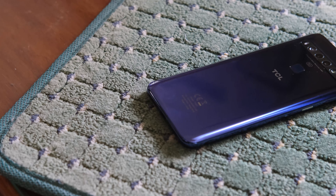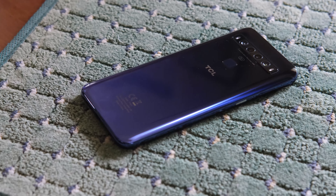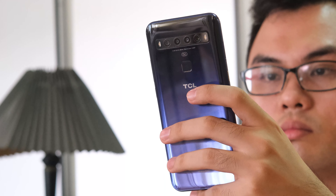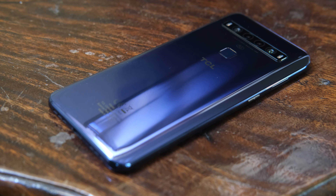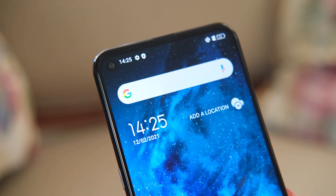When it comes to connectivity, the TCL 10 5G pretty much covers almost everything we need in a smartphone. It has 5G, Wi-Fi AC, Bluetooth 5.0, NFC, USB-C, and satellite navigation. Although what's missing is dual SIM support, which is odd not to have for Android phones nowadays. But this shouldn't bother you unless you really need to use two SIM cards.